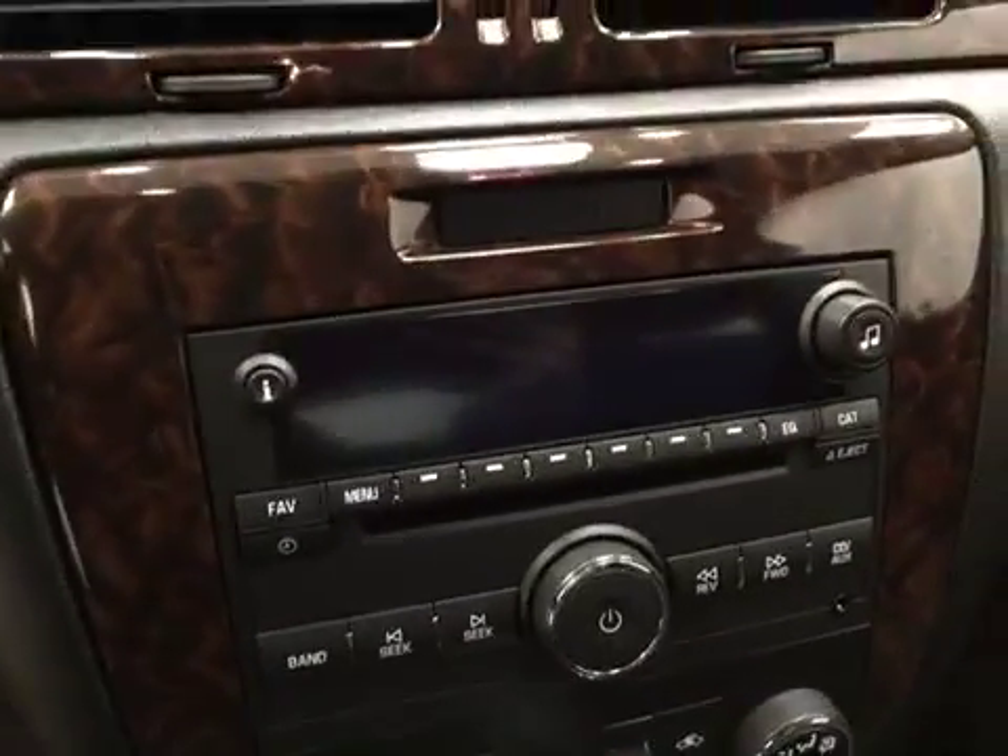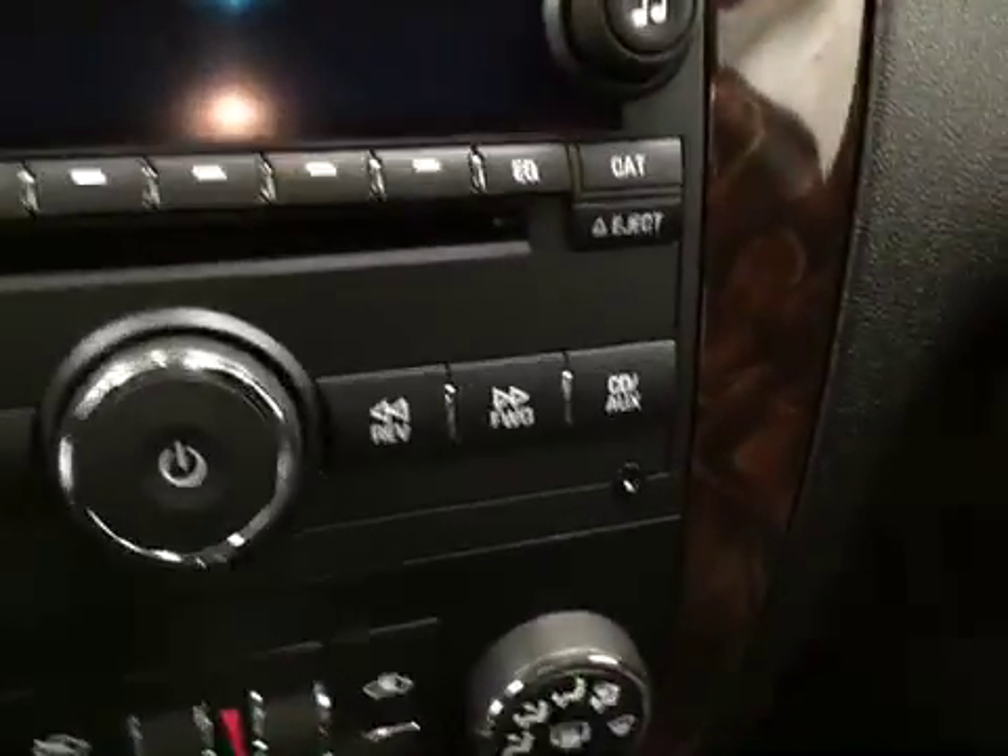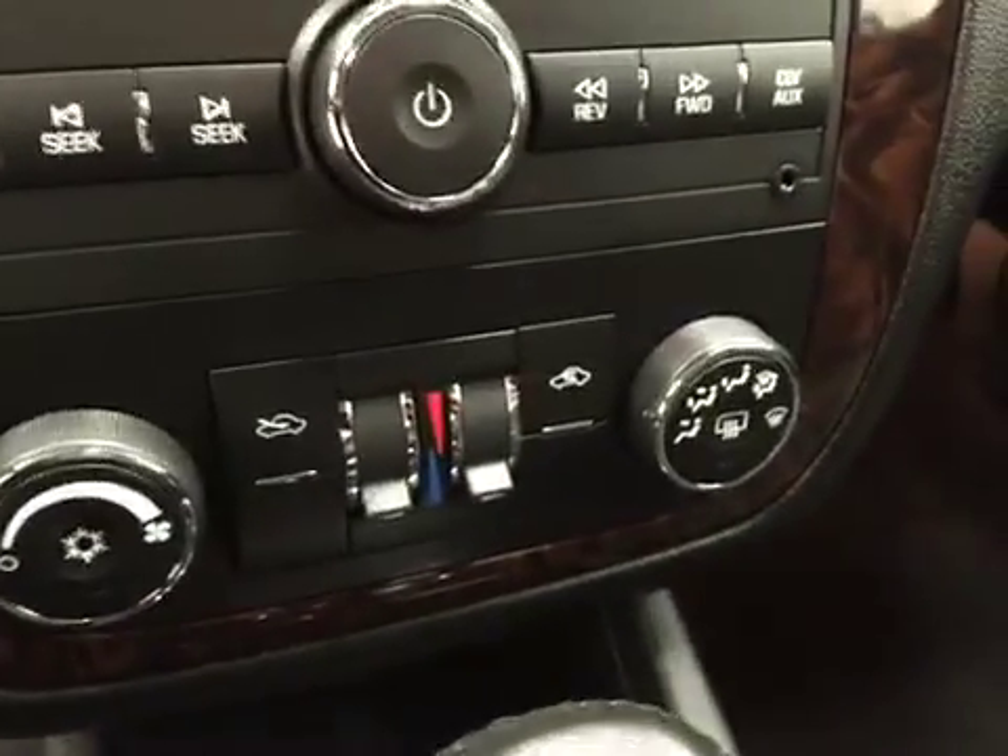OnStar, CD-AM-FM radio with auxiliary support, and dual zone climate control with AC. Our interior color today is gray.